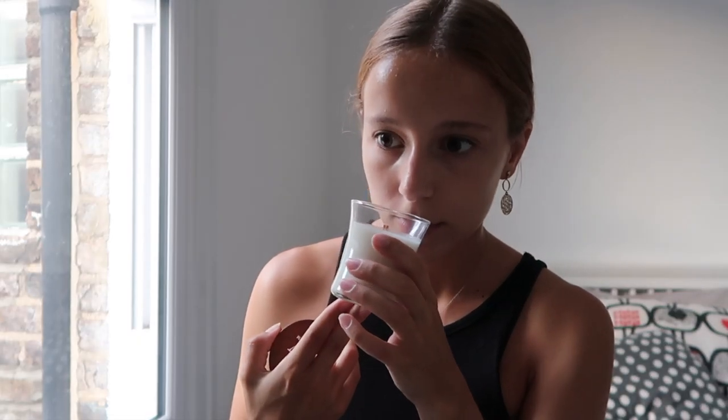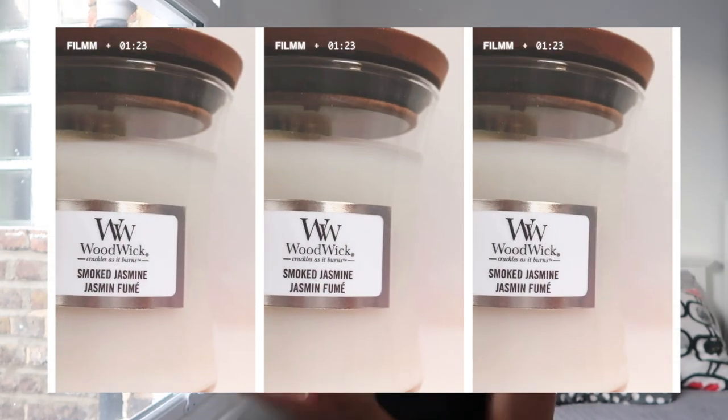I went to Woodwick and got this candle — this is the Smoke Jasmine scent. I hate strong scents but this jasmine one is really nice, plus it looks so good. I'm a white and gray kind of girl, and this will look really cute — a little gift to myself. I hated every other scent in there but this one. I think my issue is I just hate sweet scents.